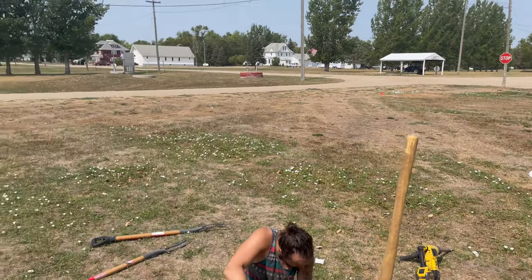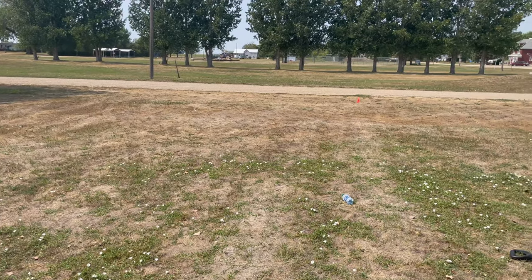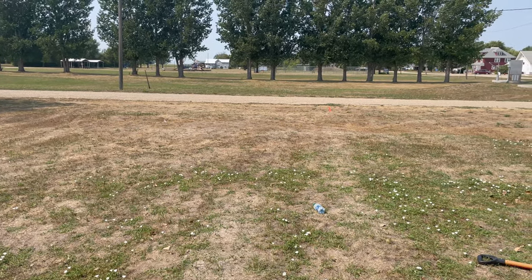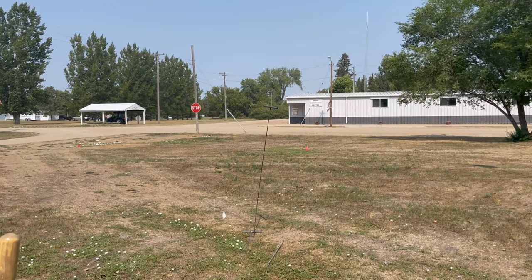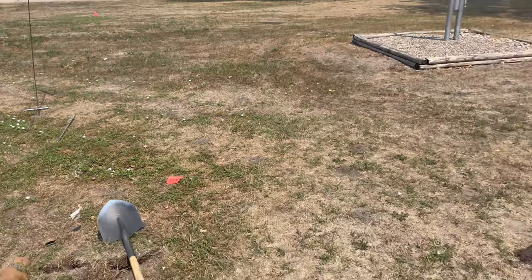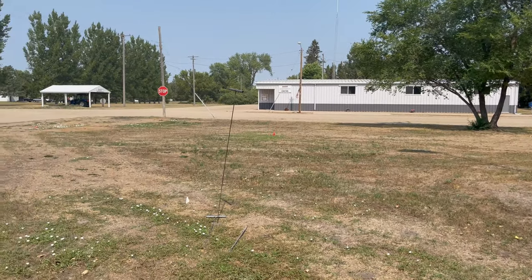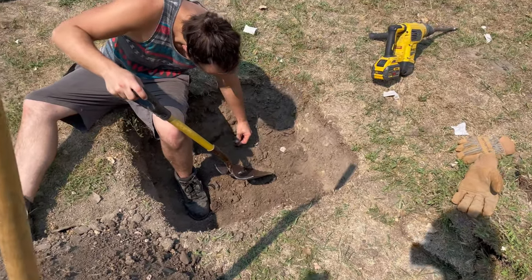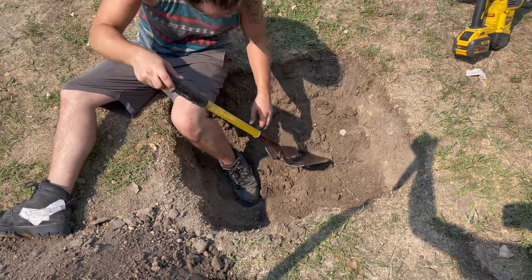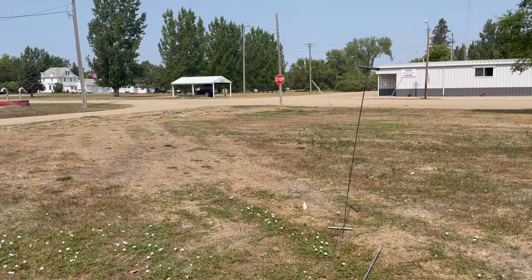I spent a couple days gridding and probing. That orange flag there marks the north end of the livery stable. Those two orange flags mark the corners of the back side of the hotel. The whole lot was kind of disturbed a bit — there's just junk all over concrete. There's a couple spots with potential in the ages here.